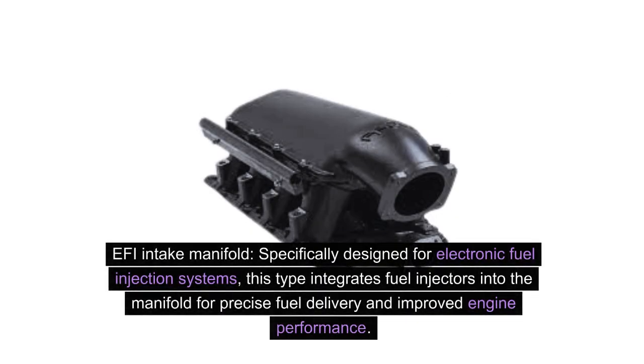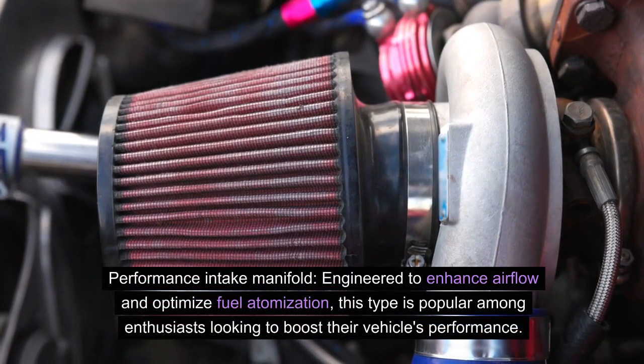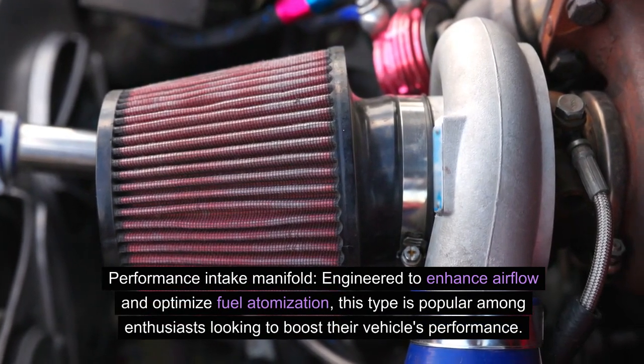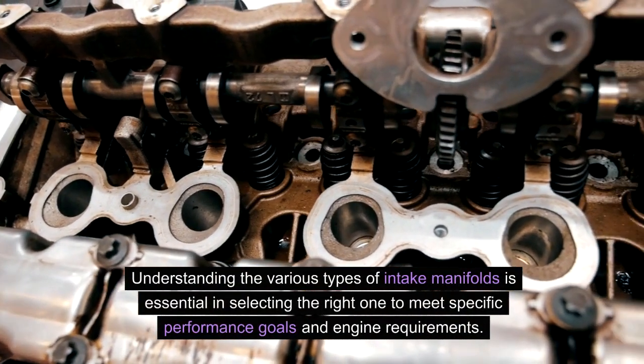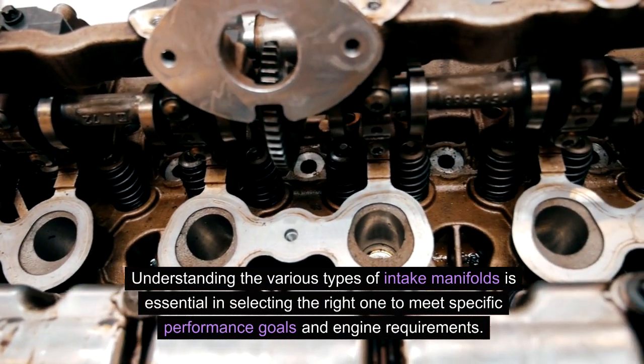The EFI intake manifold is specifically designed for electronic fuel injection systems, integrating fuel injectors into the manifold for precise fuel delivery and improved engine performance. The performance intake manifold is engineered to enhance airflow and optimize fuel atomization, popular among enthusiasts looking to boost their vehicle's performance. Understanding the various types is essential in selecting the right one to meet specific performance goals and engine requirements.